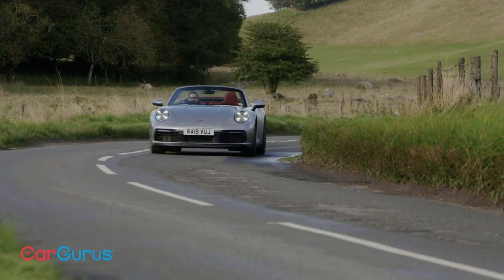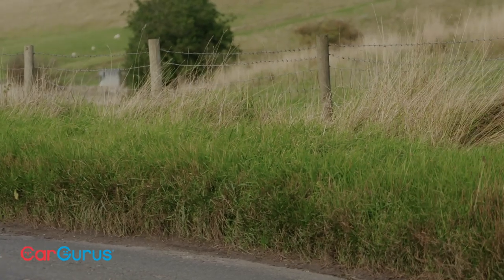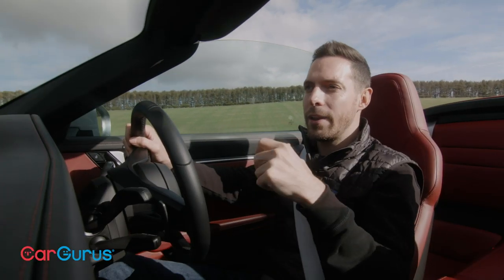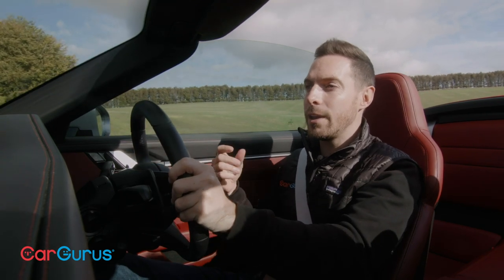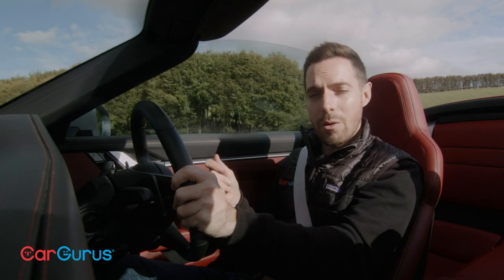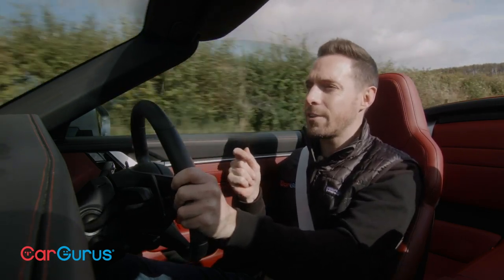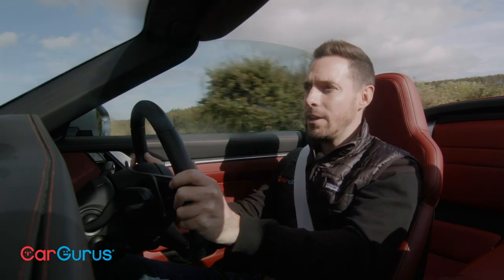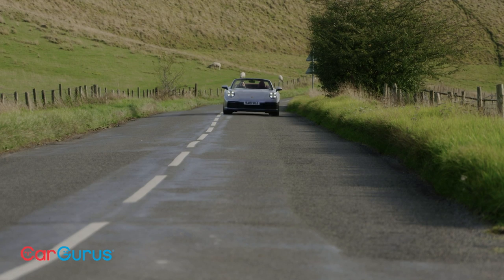This is a very easy car to drive, particularly with the automatic PDK gearbox — you just slip through town effortlessly. It's got a really good, really comfortable ride quality. Despite those big wheels, the ride quality is exceptional. There's a bit of heft and weight to the steering, but it's such an easy car to drive you could use it day to day without really thinking about it.